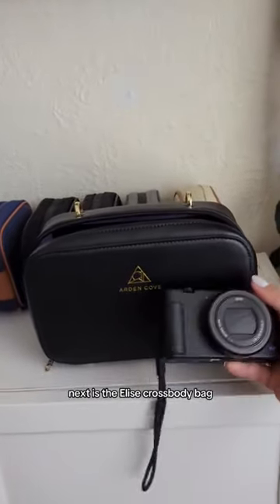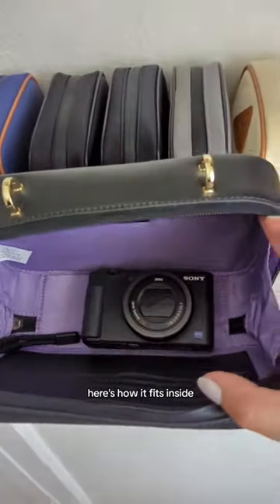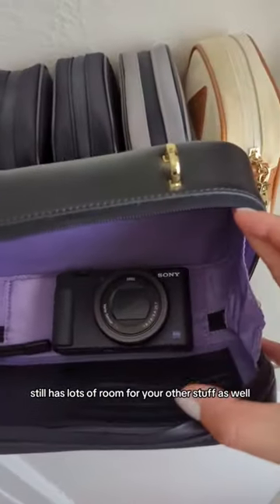Next is the Lee's crossbody bag. Here's how it fits inside — it still has lots of room for your other stuff as well.